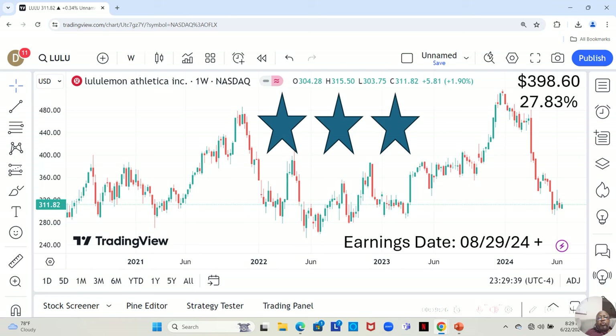We have Lululemon. They are a three-star. They have an earnings report dropping on August 29th or later that week, moving sort of in a sideways pattern. They're currently at $311.82 a share, and Yahoo analysts estimate they can move up to $398.60 in the next 12 months — a 27.83% increase.